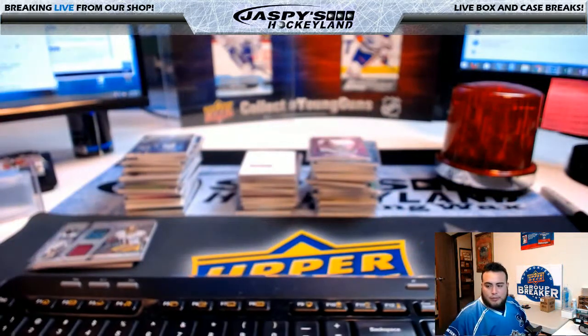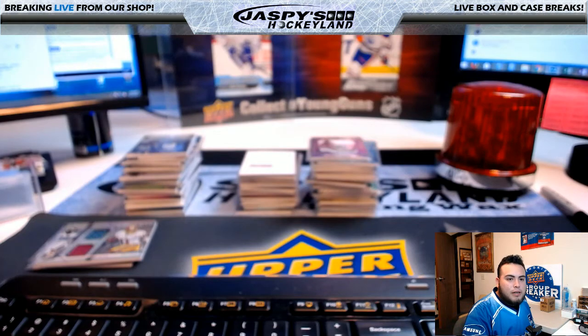Alright guys, that was a half case break, pick your teams, of Spectra Football number 18. JazzPeaceHobbyLine.com — I'm Jason. I'll see you guys next time.